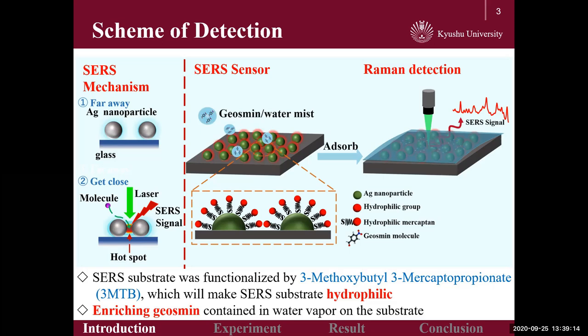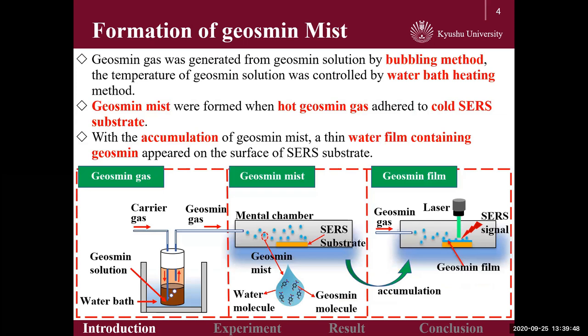In our proposal, the SERS substrate will be made hydrophilic after being modified by 3-MTP solution. In detail, each thiol group can form a coordination bond with silver, and the polar functional group will make the SERS substrate hydrophilic. Hence, more geosmin mist will be enriched on the SERS substrate so as to enhance the sensitivity of the SERS sensor.